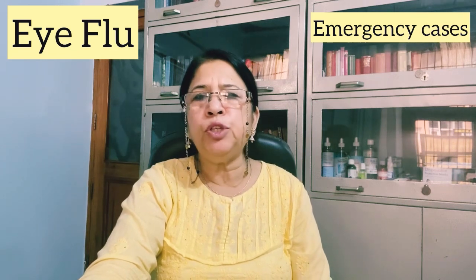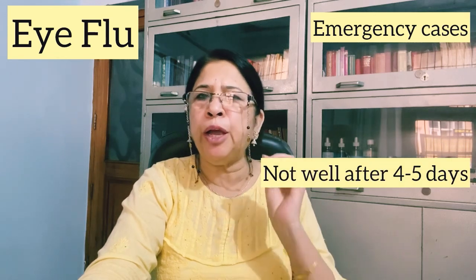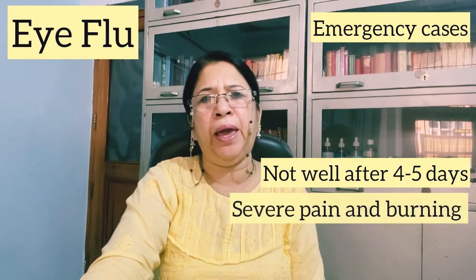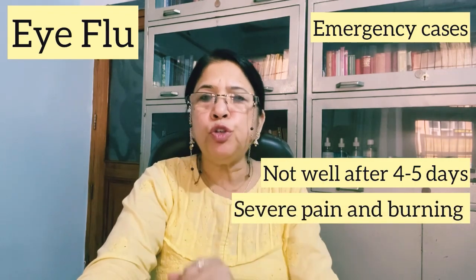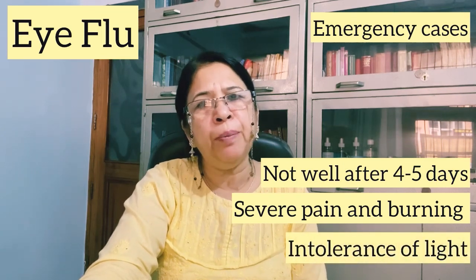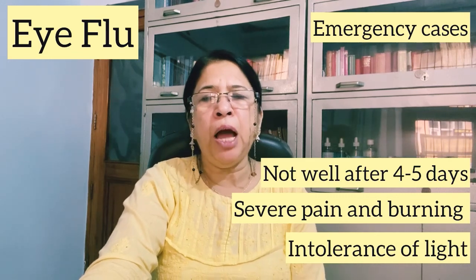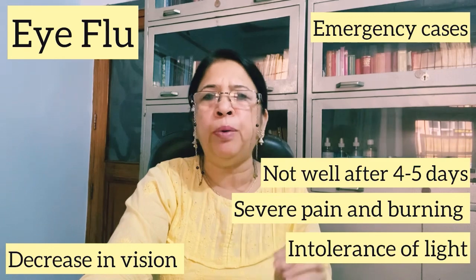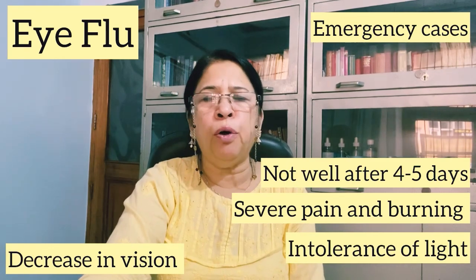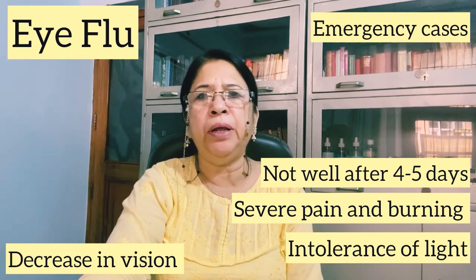Now we will talk about emergency conditions. If you don't improve in 4 to 5 days, or if you experience very severe burning and severe pain, or if light is bothering you — photophobia — then understand that it is an emergency. Most importantly, if your vision is affected or you have any vision problems, that is also an emergency and you must see a doctor immediately.